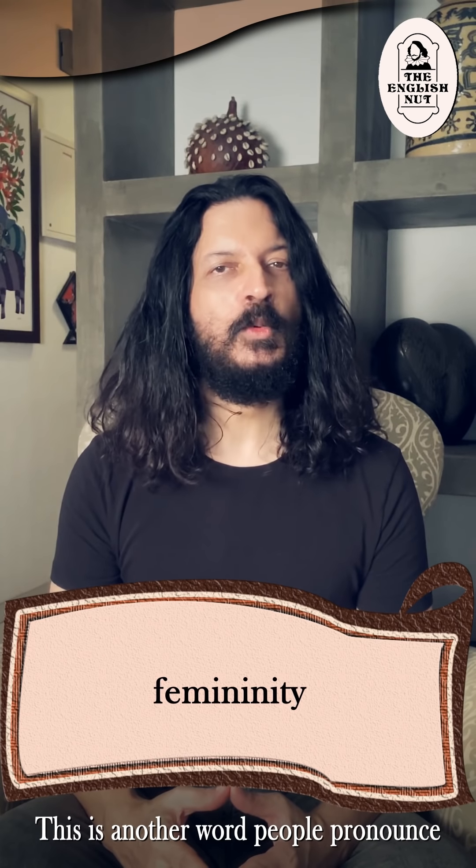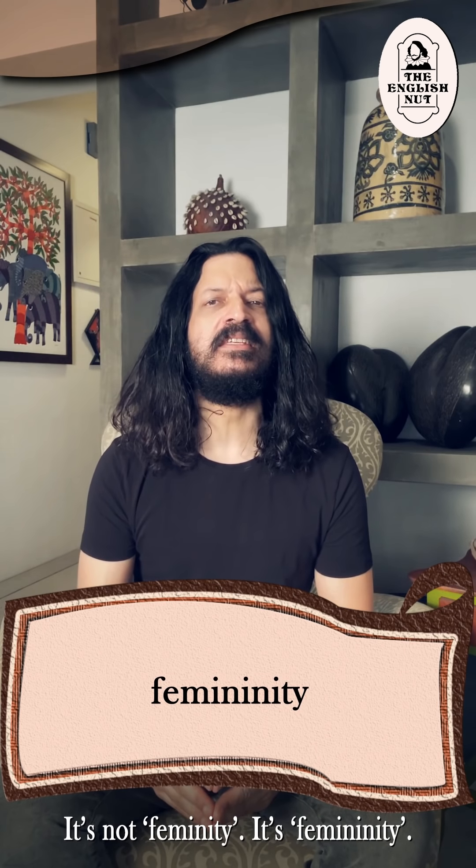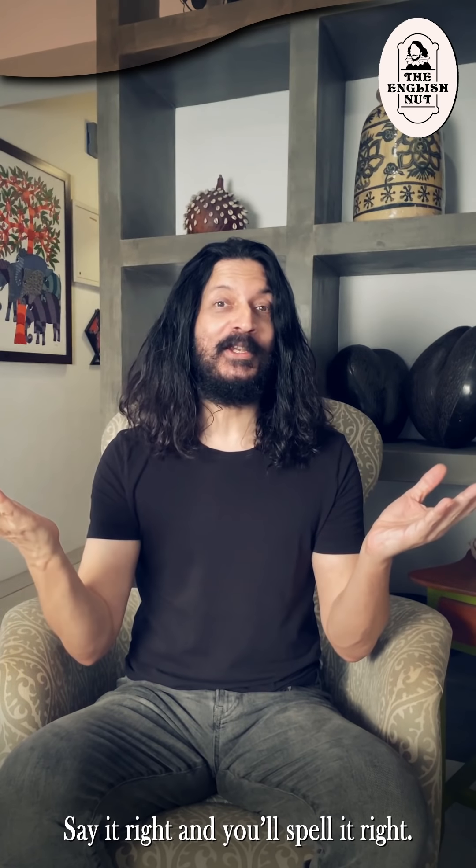Femininity. This is another word people pronounce and spell incorrectly. It's not femininity — it's femininity. The N comes twice. Femininity. Say it right and you'll spell it right.